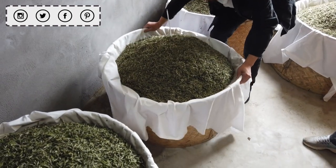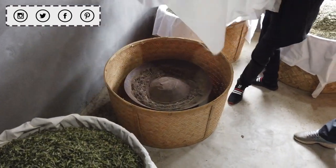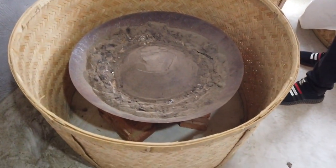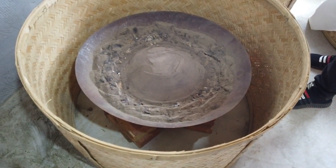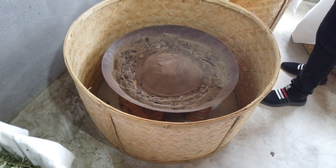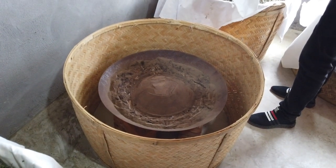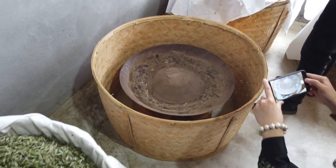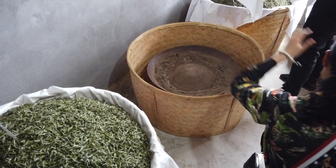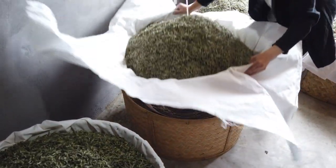The person in charge of the charcoal bake has over 50 years of experience. The temperature is controlled very carefully by manipulating the ash on the charcoal, as well as the distance. It's a really organic, feel-based thing — that's why the guy has 50 years of experience. Just amazing.